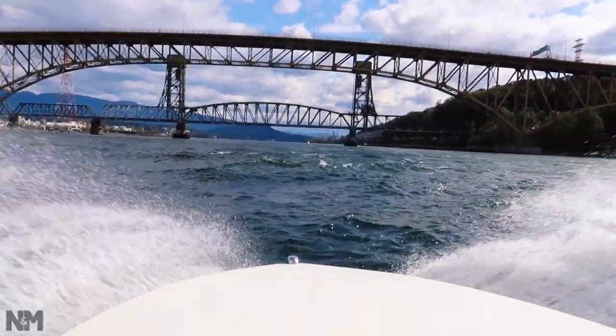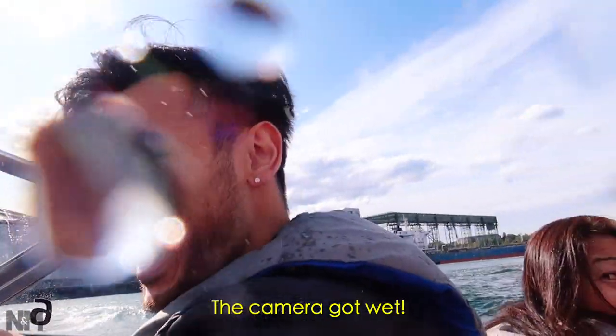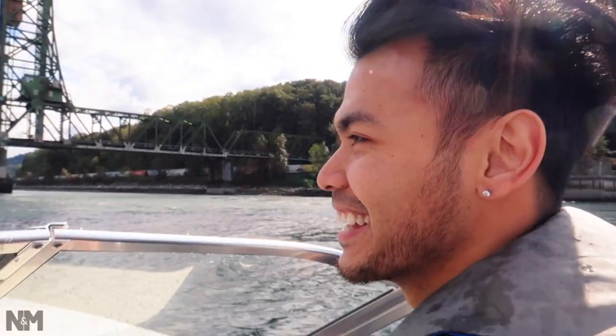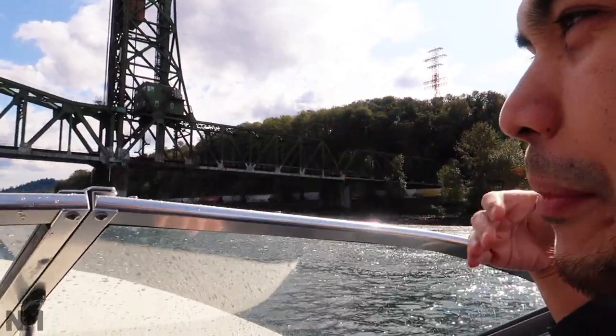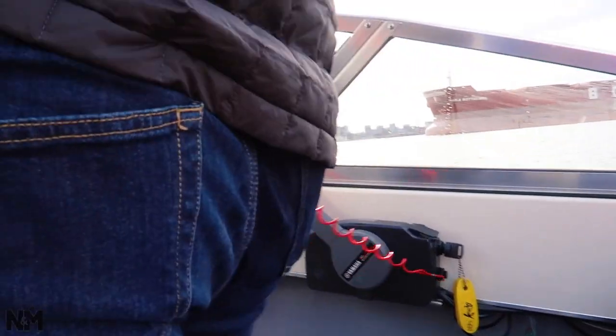Oh my god! I think we went a little too fast and the wave was towards us — everything just splashed! Everyone got wet. So I think this part is what they were warning about — there's a little bit of current coming in, so we gotta lay low a little bit on the speed. Why is your pants wet? I must have sat on something.